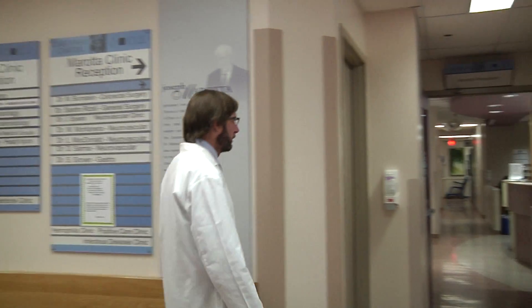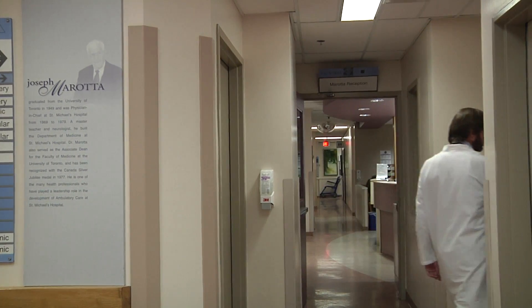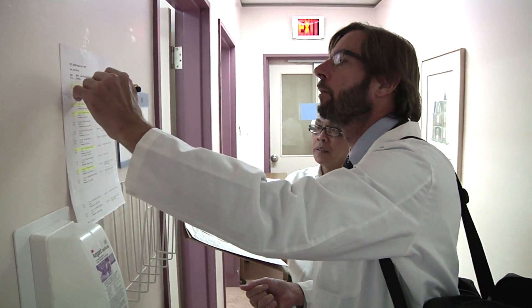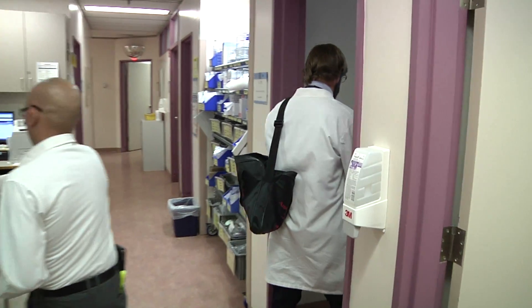The type we're most interested in is spontaneous subarachnoid hemorrhage, when a person is otherwise healthy and suddenly they have a terrible headache. That's often due to rupture of a brain aneurysm. That happens every 15 minutes in North America — somebody is struck by a ruptured aneurysm.